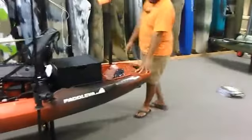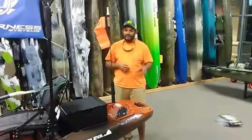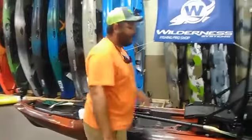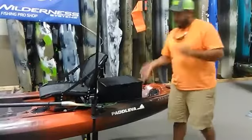People have asked where the mounting plates are for a power pole. From what I've heard from Wilderness, those will probably be released in early spring — they're working on it now. Once those are out you'll be able to mount a power pole on one side or go double, and you can also mount a rudder right there. If you want to put a power pole on now, you can actually mount one right here behind the seat — it'll just go right through those scuppers with no mounting plate needed.